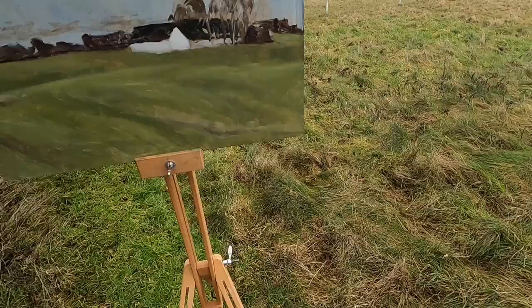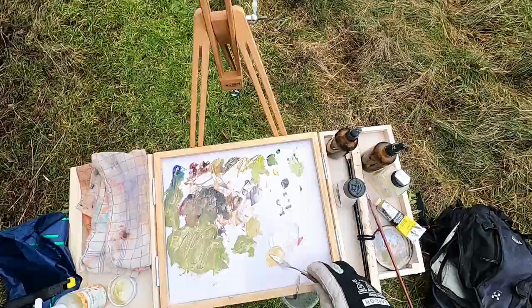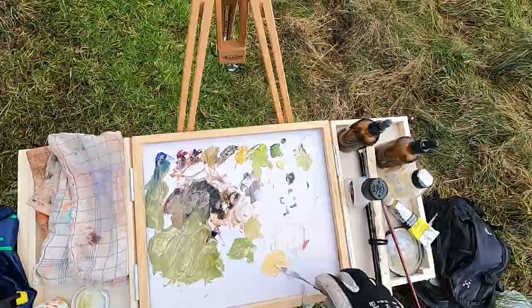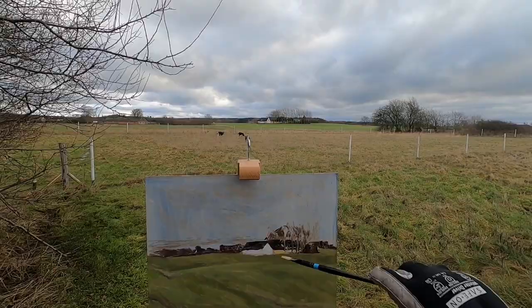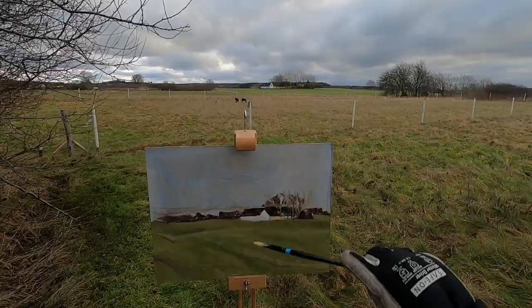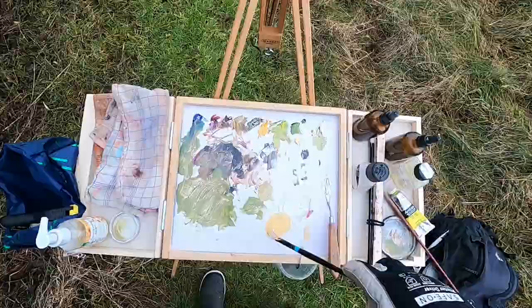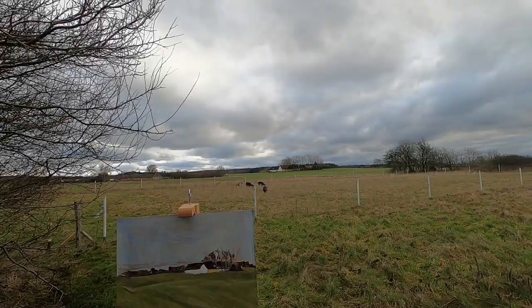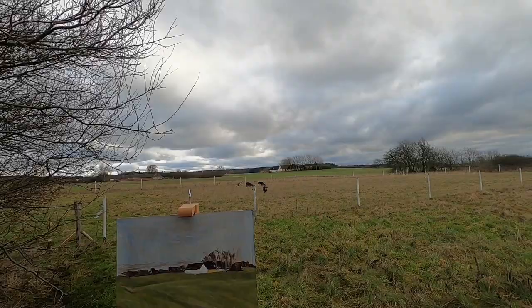I'll try and match that yellow on the side of the building there. Way off again — there's more cadmium yellow. It's slightly too bright but I could bring a little bit of that in. I don't think I've got that color right. I'll get it in and then I can always tone it down a bit.